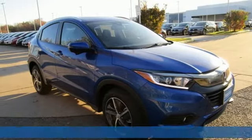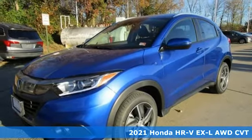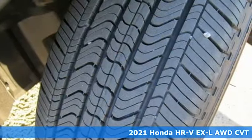Here's a new 2021 Honda HR-V. Wherever the day leads and whatever challenges await, the HR-V is sure to enhance your outlook.